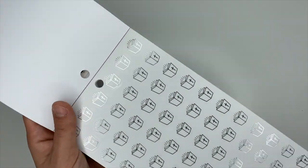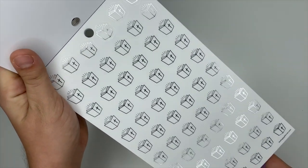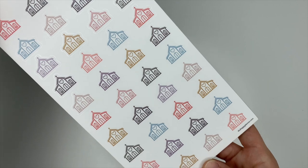Here we've got some icons in silver foiling — these are the Bible. And here we have some really cute church icons, and I love these colors. I just can't get over it.